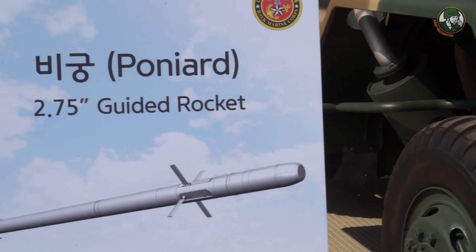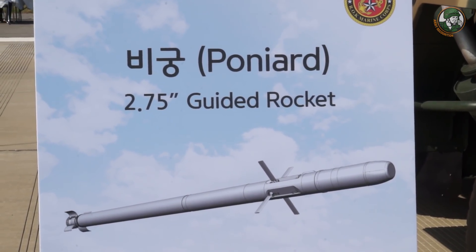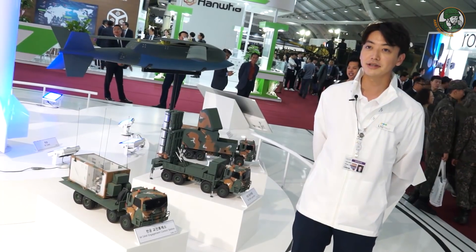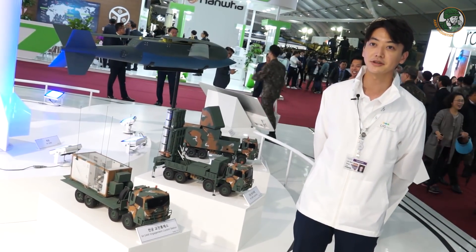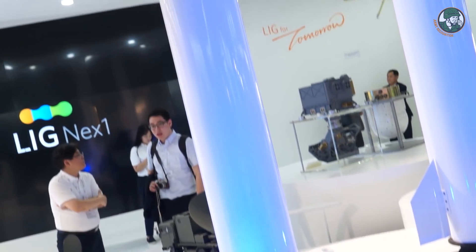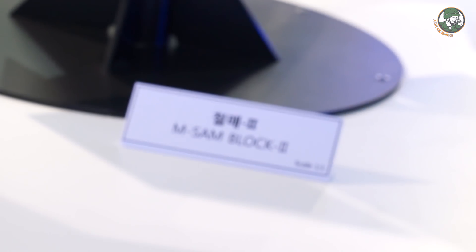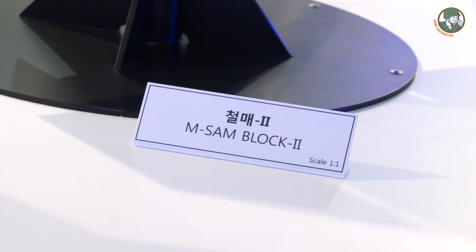So this is a perfect solution for littoral defense against small craft such as hovercrafts. This is our medium range surface-to-air missile, which is currently deployed by the Korean Air Force as well as the Korean Army. MSAM Block 1 has been showcased multiple times in the past. However, there is MSAM Block 2, which is also capable of intercepting ballistic missiles.